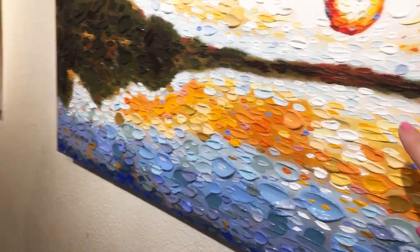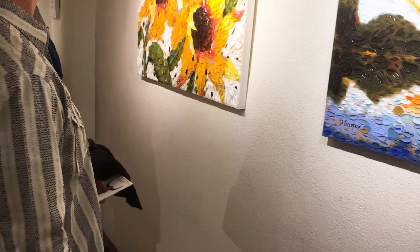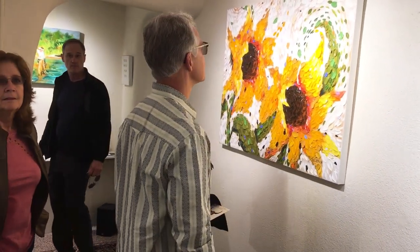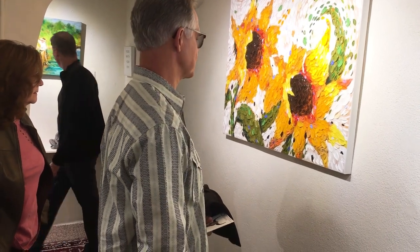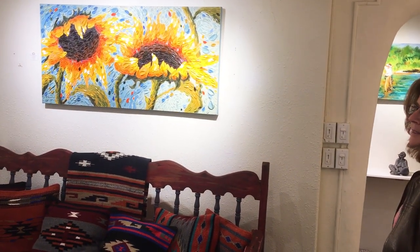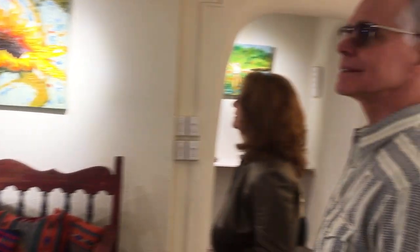If you're familiar with pointillism — little dots of color — daubism is a hybrid. It's like a cross between a mosaic and a traditional painting, as I'm really influenced by mosaics. The other idea is like a low-relief sculpture. Thank you so much!